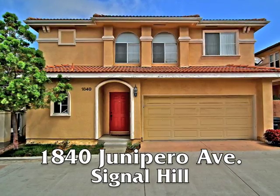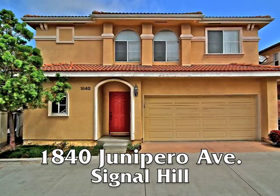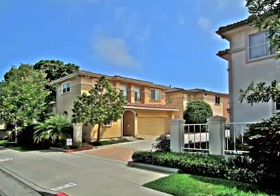1840 Juanapero Avenue — a stylish Mediterranean villa style living beautifully set on a charming motor court plaza in Signal Hill.